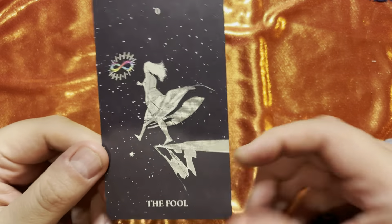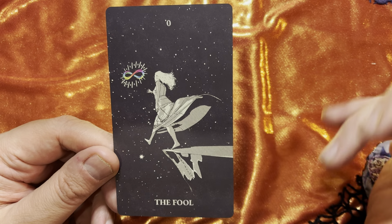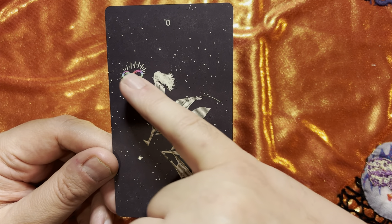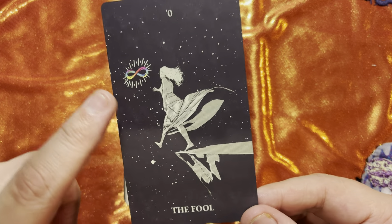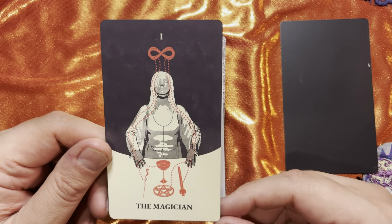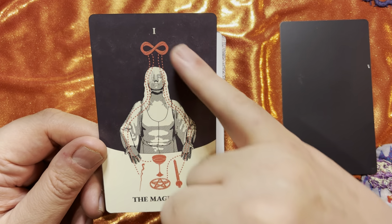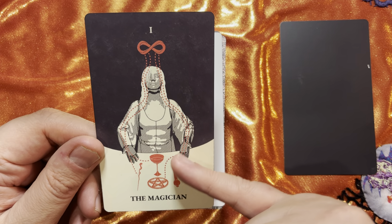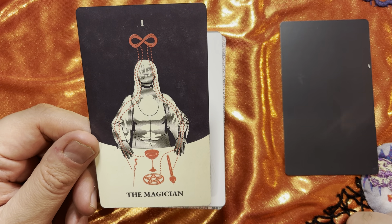Starting with card zero — the Fool. I love the night sky, and it really gives that sense of a leap of faith, that step off into the abyss, focused on this lemniscate — the infinity symbol. Just a gorgeous splash of color; the only color in this card is the lemniscate. Here's our Magician, in monochrome with red — gorgeous. I love how the energy comes down through the crown chakra, out through the open palms of the hand, really channeling it through the Magician's tools, becoming a conduit.